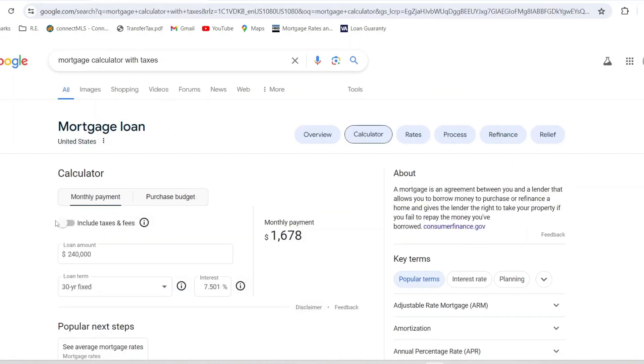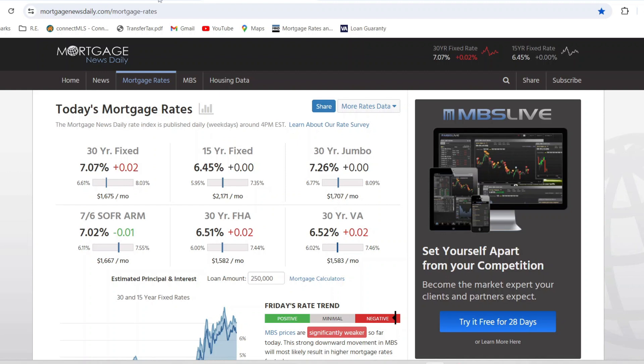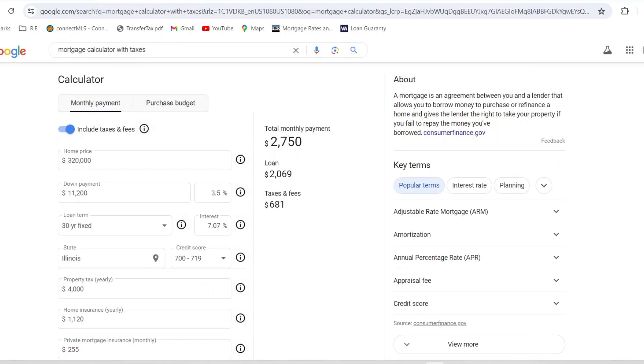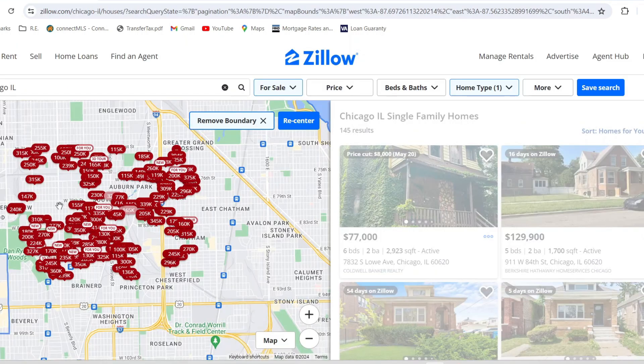This is 3 bedrooms, 2 bathrooms for $320,000 — looks like a pretty good move-in ready home. To estimate the mortgage, just Google a mortgage calculator with taxes. Enter $320,000 for the home price; for an FHA loan, the down payment is 3.5%. Checking mortgagenewsdaily.com, today's 30-year fixed rate is 7.07%. The annual property tax is $3,256. Your estimated monthly mortgage comes out to $2,688 — about $2,700.